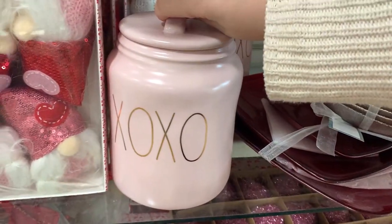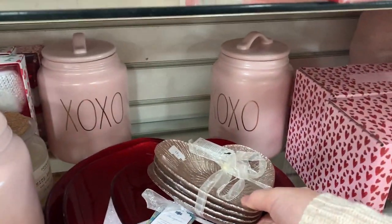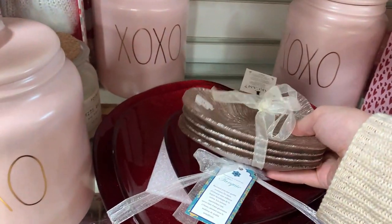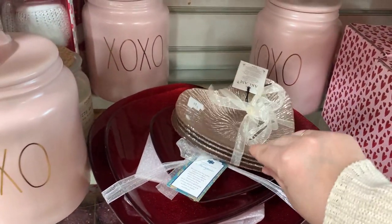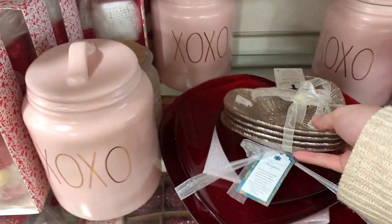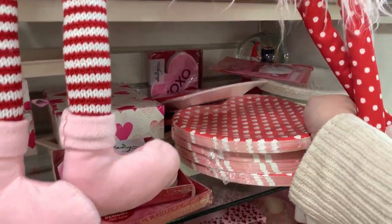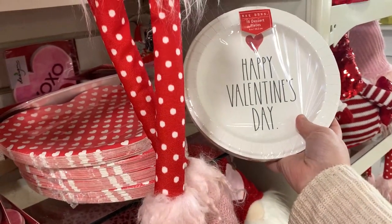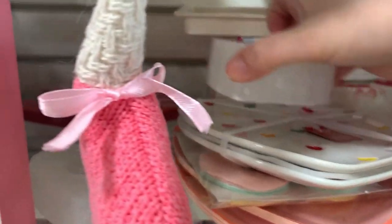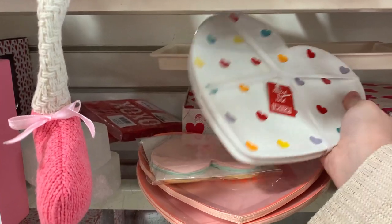I really like this Ray Dunn cookie jar that says 'XOXO' on it - it's like a pink blush color. They have some glittery Valentine's plates but I don't know if you'd want to use them because the glitter does shed, so I'm not sure they'd be food safe. You also have those Valentine's trays and some Valentine's Day paper products. These Ray Dunn ones say 'Happy Valentine's Day' for $4.99. These ones are super cute with colorful hearts on them.